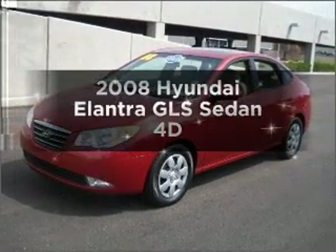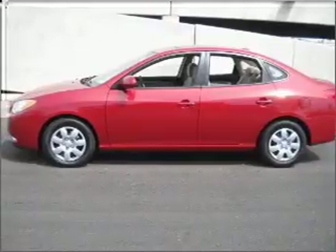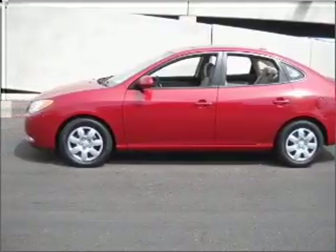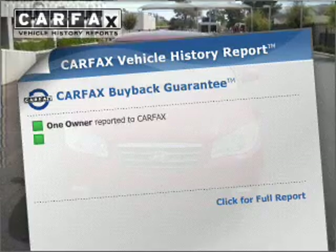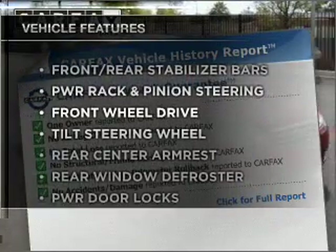Introducing the 2008 Hyundai Elantra — this is the set of wheels you've been looking for, with a reliable engine connected to a smooth-shifting automatic transmission. Carfax has offered to provide you with peace of mind, plus enjoy these notable features that are included in this ride.